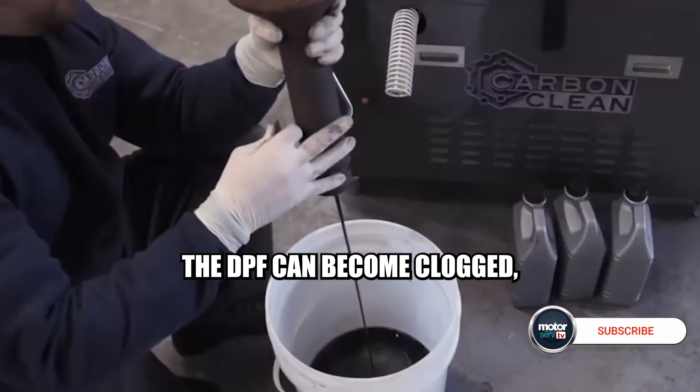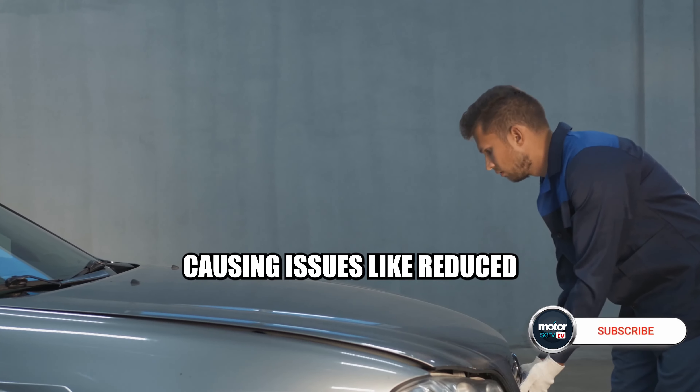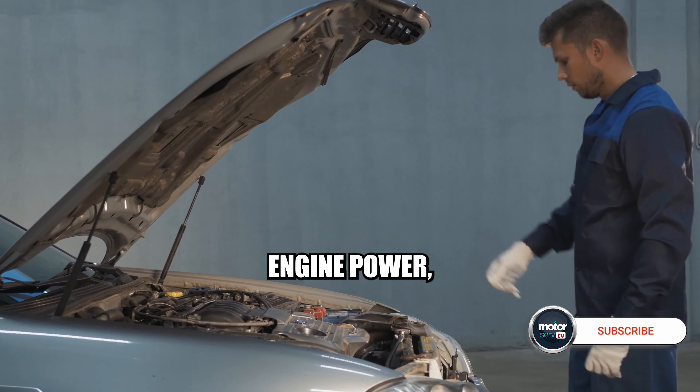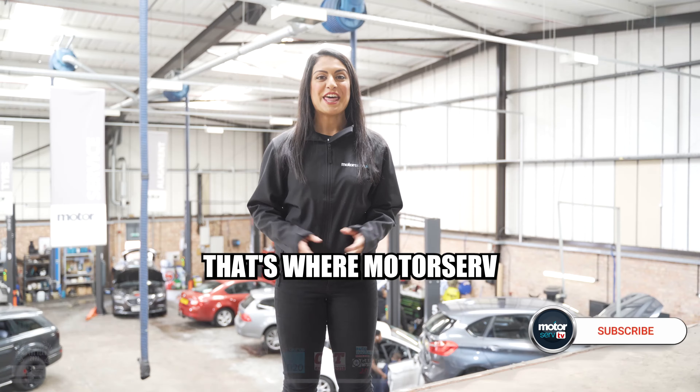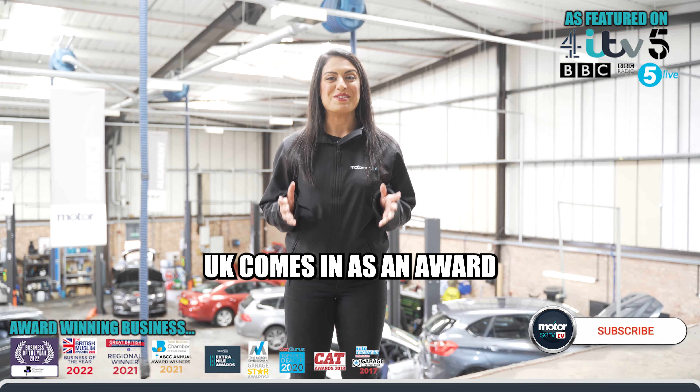However, over time, the DPF can become clogged, causing issues like reduced engine power, higher fuel consumption, and warning lights on your dashboard. That's where Motorserve UK comes in.